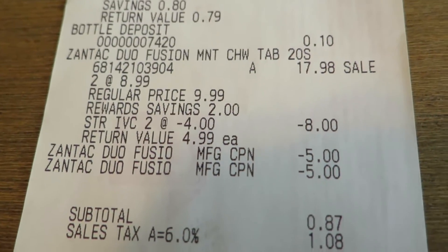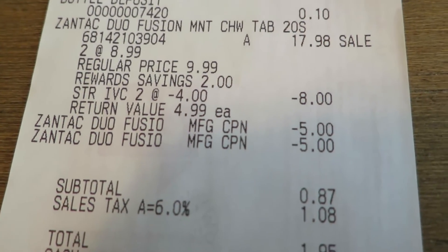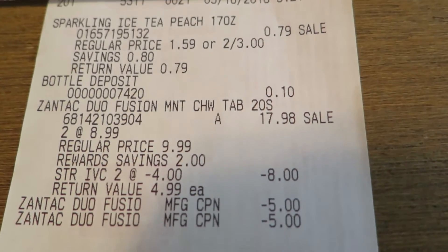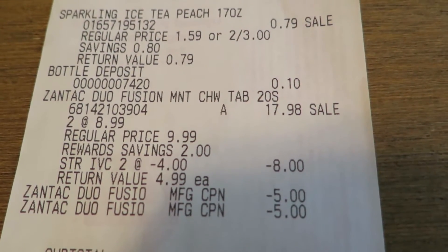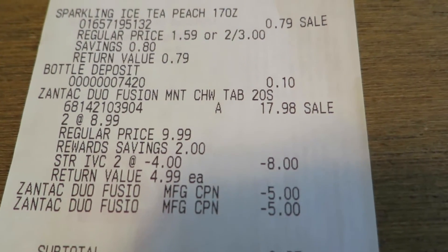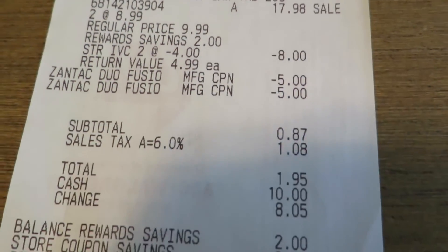Just to show you really quick — the $8 came off from the instant value coupon, and my two $5 coupons, and I got a little iced tea that was a 50 cent back moneymaker from Ibotta. I'm always trying to get my Ibotta money up there, so there you have it.